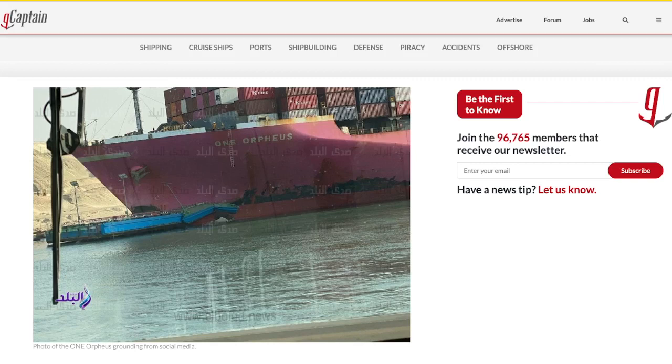It happened again — we have another grounding in the Suez Canal. Here's a photo of the One Orpheus, which ran into this bridge — you can see the blue structure. This is a swivel bridge that connects both sides of the canal to a road. The One Orpheus had a mechanical issue and went right into the bridge, doing major damage to the bridge and possibly to the bow hull.